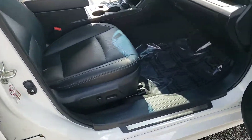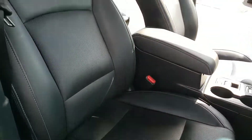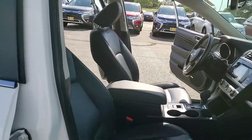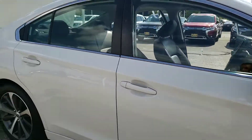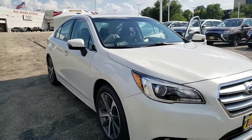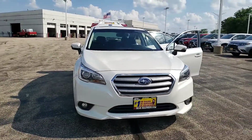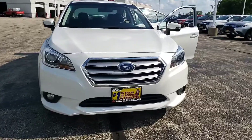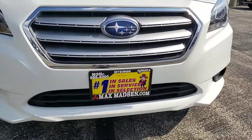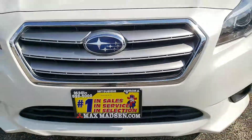You also have the passenger power seat. So there you have it — I don't see any damage, I don't see any major scratches, I don't see any major dents. Any questions, comments, or concerns, please feel free to give me a call. My name is George here at Max Madsen Aurora Mitsubishi. My number is 630-898-6000 — any questions, give me a call.